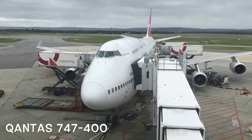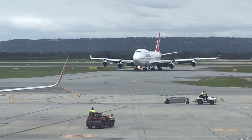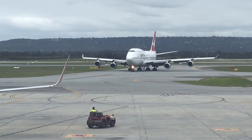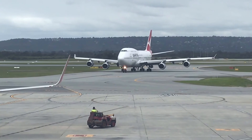Hi everybody, it's Chris Frame here and I'm really excited to bring you the Qantas Boeing 747-400. And here it is, VH-OJS, the Qantas 747-400 that I flew on from Perth to Sydney on QF582.